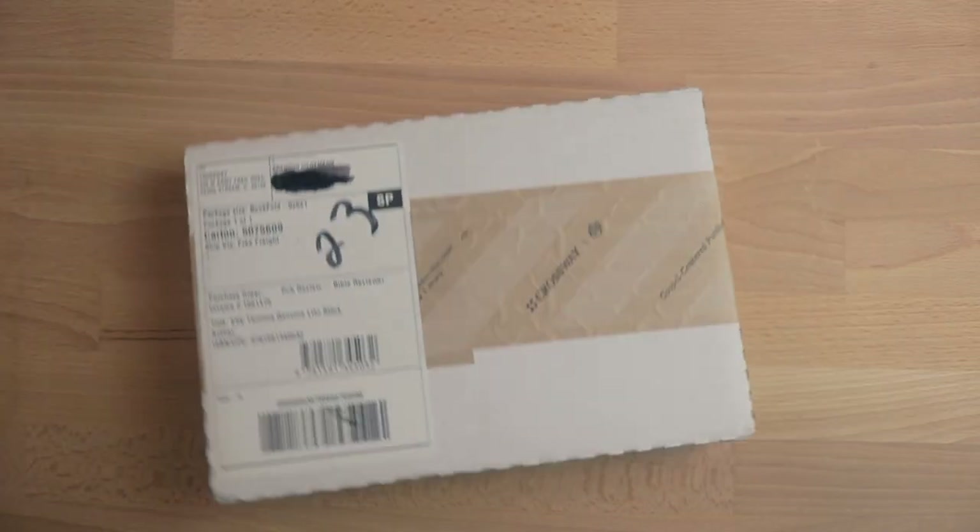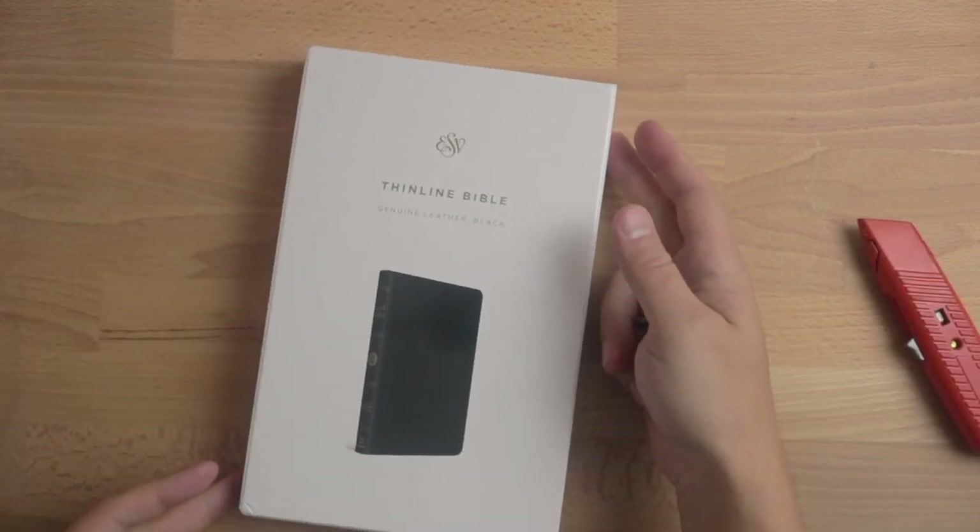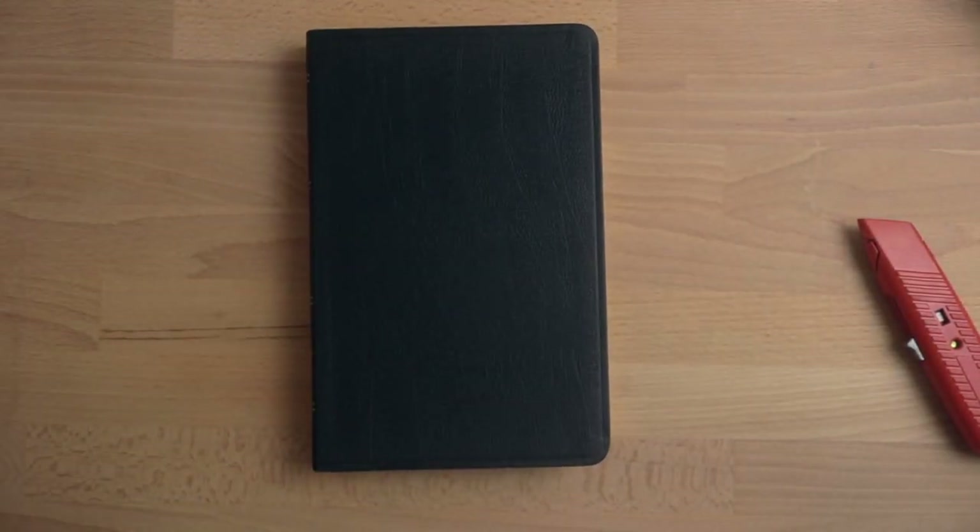A little while ago I did a piece on what I thought were the best Bibles for preaching based on my personal preference of the ESV translation. I compared the ESV Pastor's Bible with the ESV Preaching Bible. What I didn't count on is the number of people who wrote comments and emails saying how much they loved the best-selling ESV Thinline Bible. Since I didn't have one at the time, I reached out to my friends at Crossway and they sent me a Thinline ESV Bible in genuine leather so I could do an honest review and comparison.